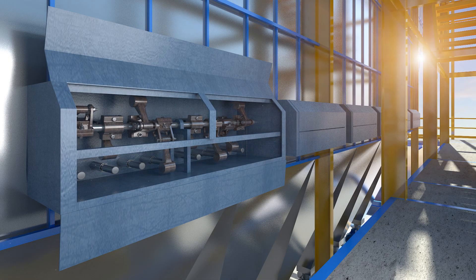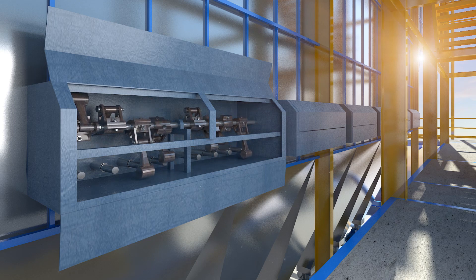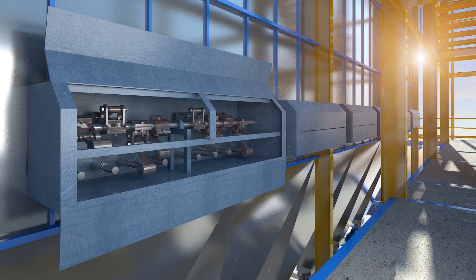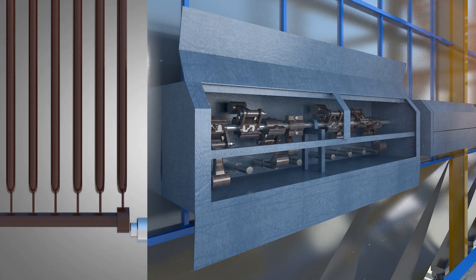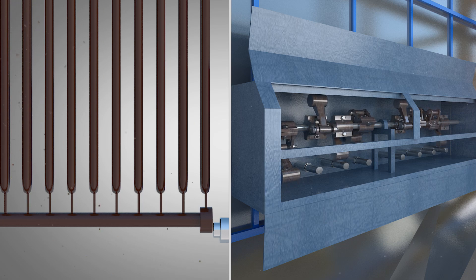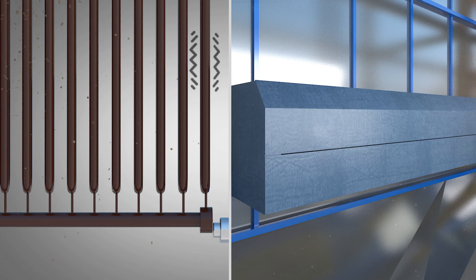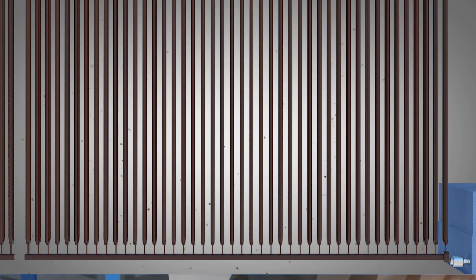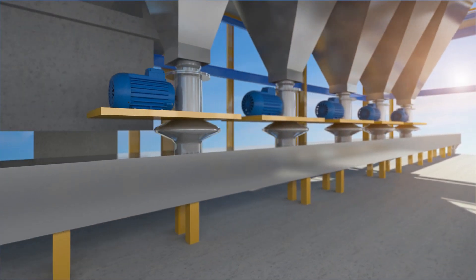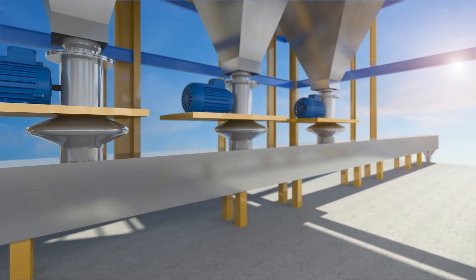Pre-heater gases contain soft and sticky dust which fouls the tubes on the outside. Dislodging of the dust is achieved through the hammering system installed at the bottom end of the tubes. Thermax's specially designed hammering system transfers vibrations effectively without transferring shocks, and thus prolongs tube life. Dust is collected in the hoppers below the boiler and transported back to the raw material network.